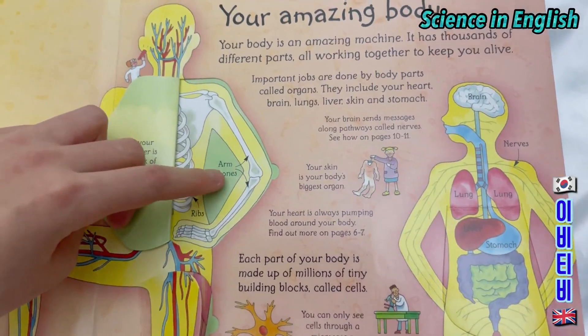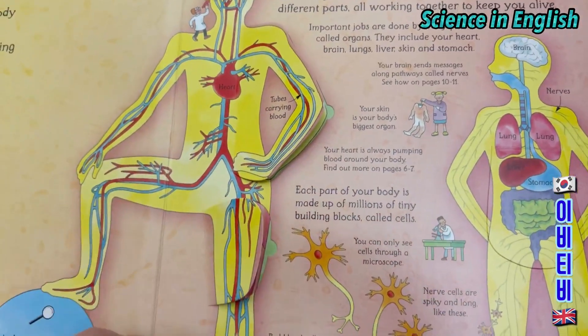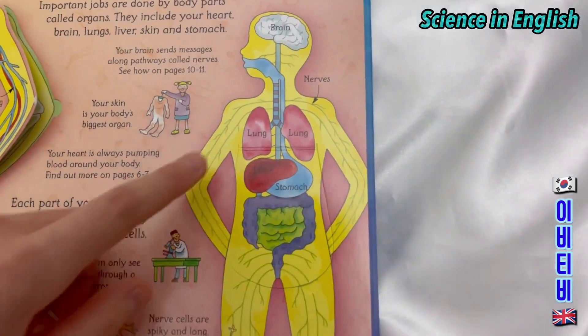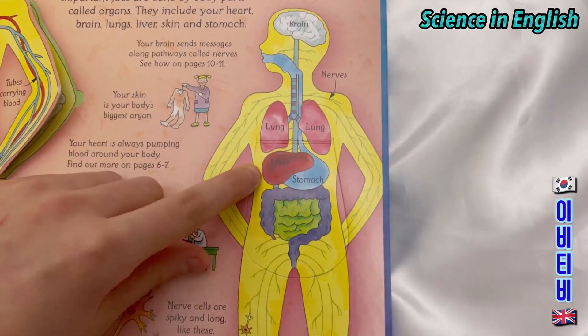So these are your ribs, your arm bones, your heart and your tubes carrying blood. These are your nerves, your lungs, your brain, your liver, your stomach.